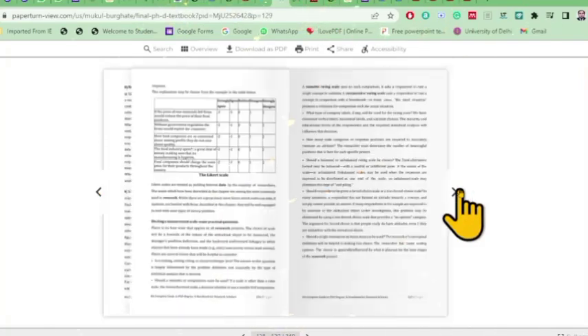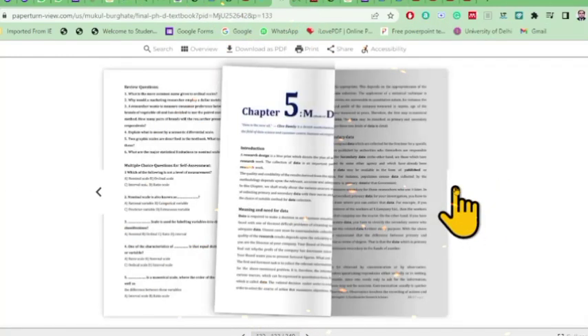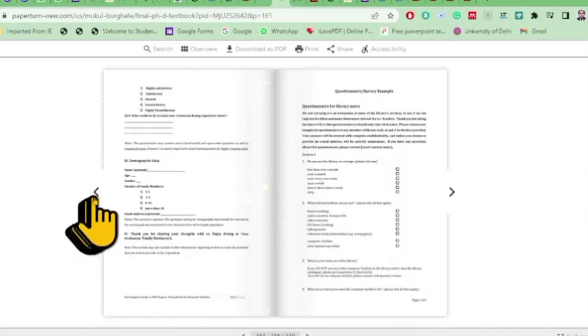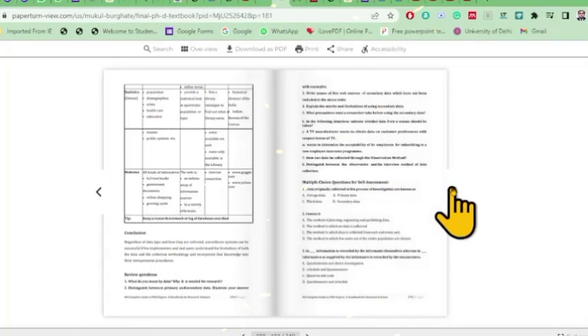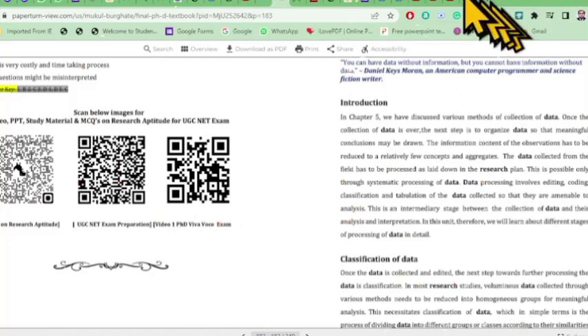There is also a QR code linking to actual open defense viva voce examinations held recently. Chapters 4 and 5 include many tables and illustrations to simplify content. Sample questionnaire templates for both online and offline questionnaires are provided — these are templates researchers can use to prepare their own questionnaires. Each chapter again includes MCQs.